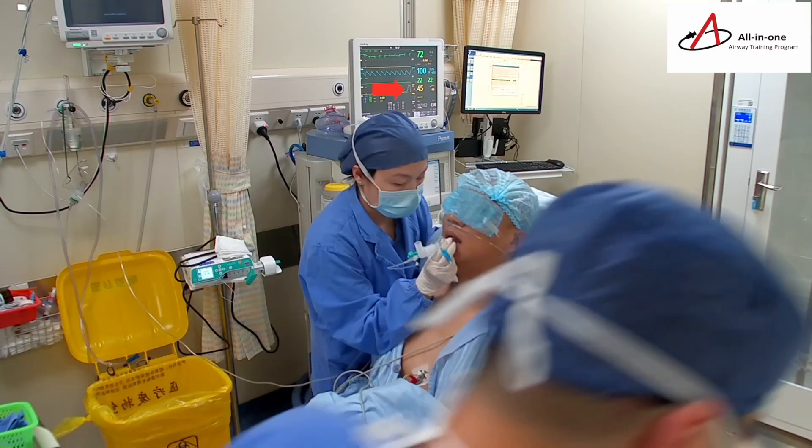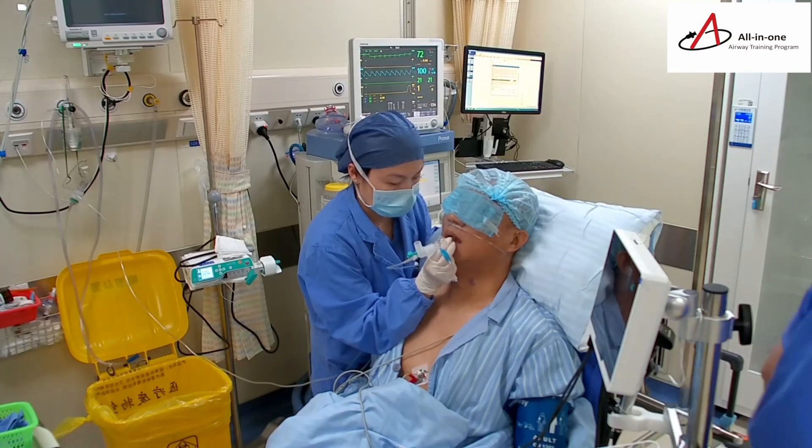The patient had no cough or gagging, and hemodynamics remained stable throughout the entire intubation procedure.